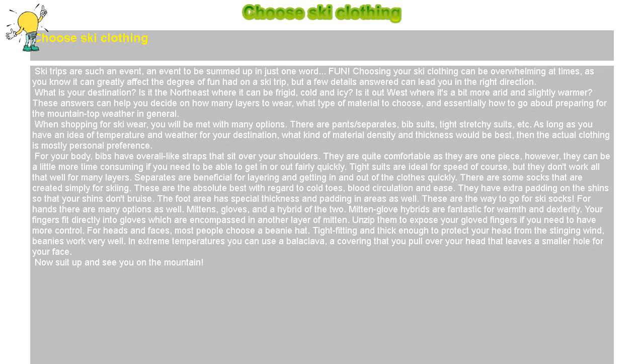For your body, bibs have overall-like straps that sit over your shoulders. They are quite comfortable as they are one-piece; however, they can be a little more time-consuming if you need to get in or out fairly quickly. Tight suits are ideal for speed, but they don't work all that well for many layers. Separates are beneficial for layering and getting in and out of the clothes quickly.